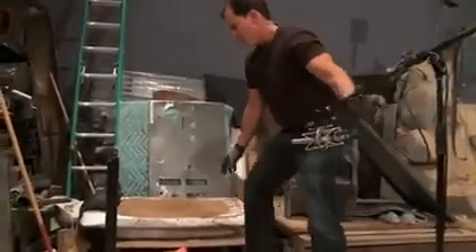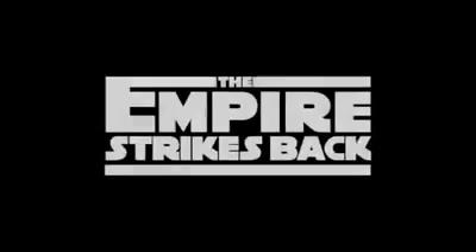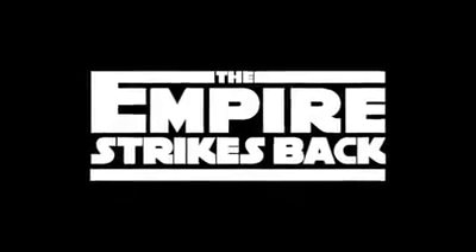I saw Foley when I was 16 years old and I wanted to do that for my career. One of the first films I apprenticed on was Empire Strikes Back. That one was a landmark for me because that got me motivated to do Foley.